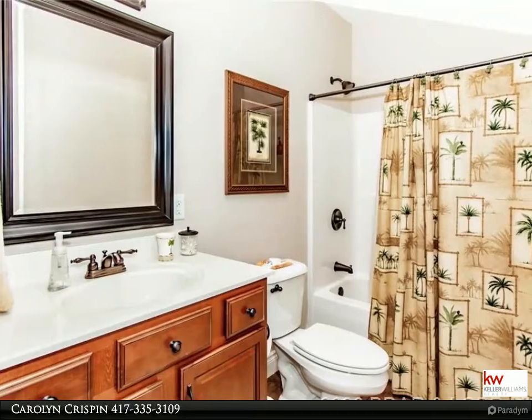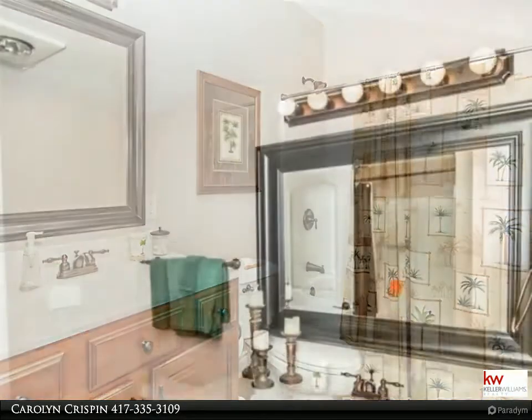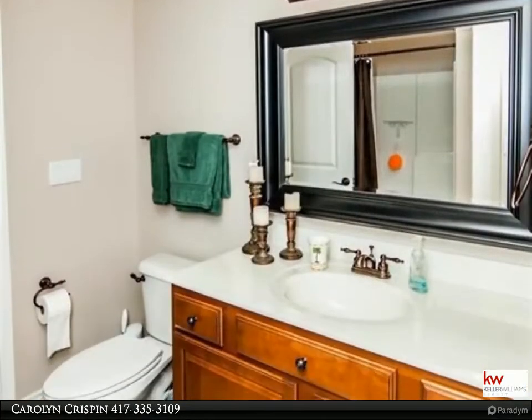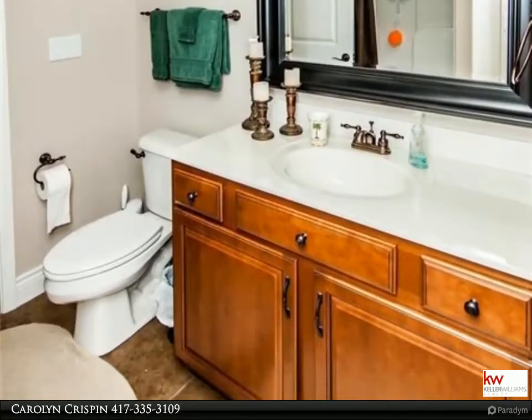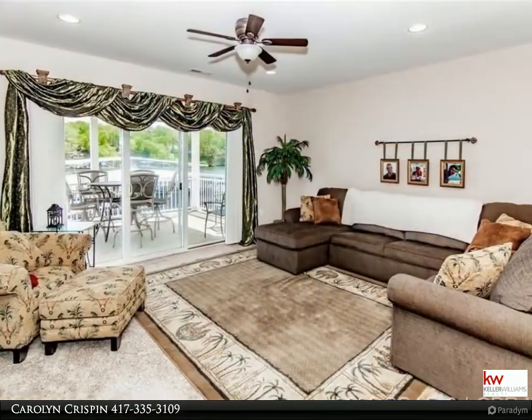You'll find main level living, tall ceilings, built-ins, upscale finishes, granite countertops, stainless steel appliances, upgraded lighting, fireplace, large deck, two-car attached garage, and more.